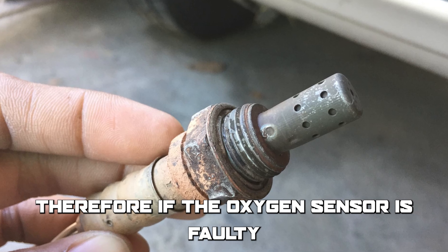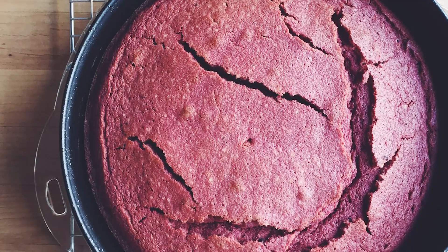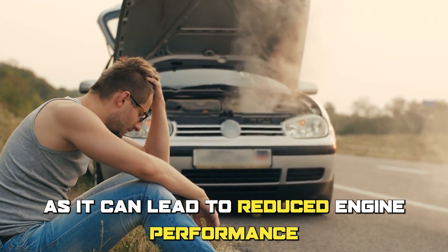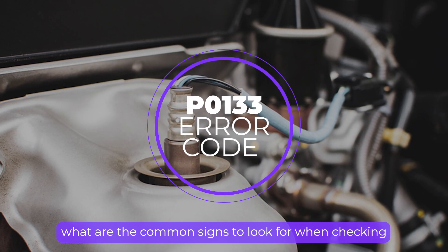Therefore, if the oxygen sensor is faulty, it can cause the engine to run poorly, much like a poorly baked cake. This error code is serious, as it can lead to reduced engine performance or damage engine components. So, what are the common signs to look out for when checking for this error?